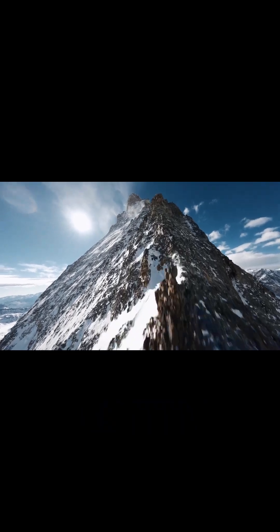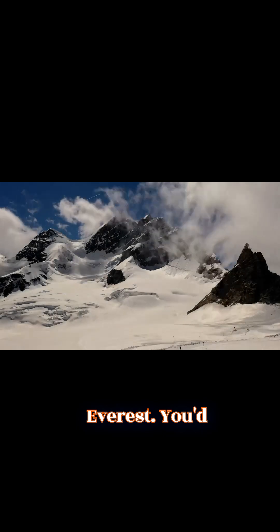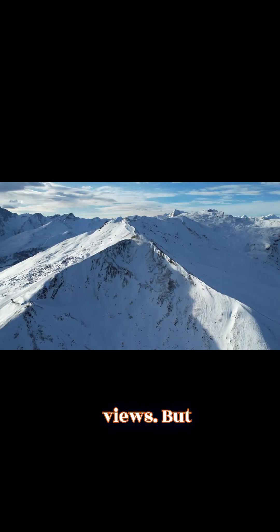Now, from the frozen south, let's journey to the tallest point on Earth, Mount Everest. You'd expect snow, rock, and breathtaking views. But marine fossils?